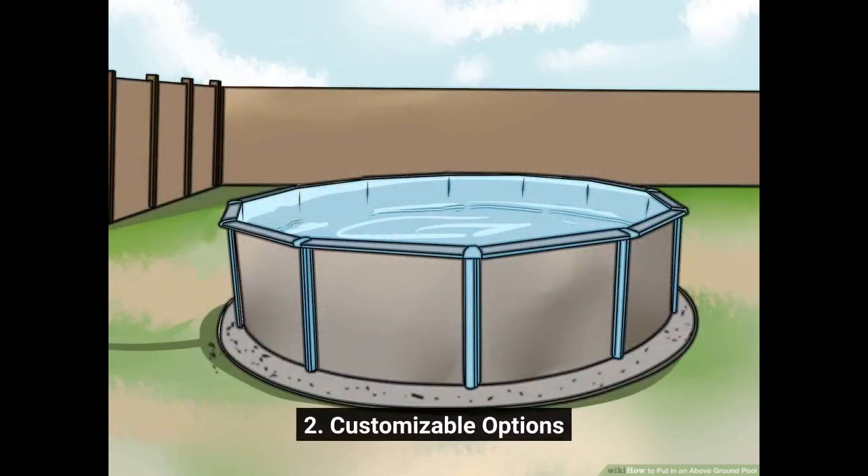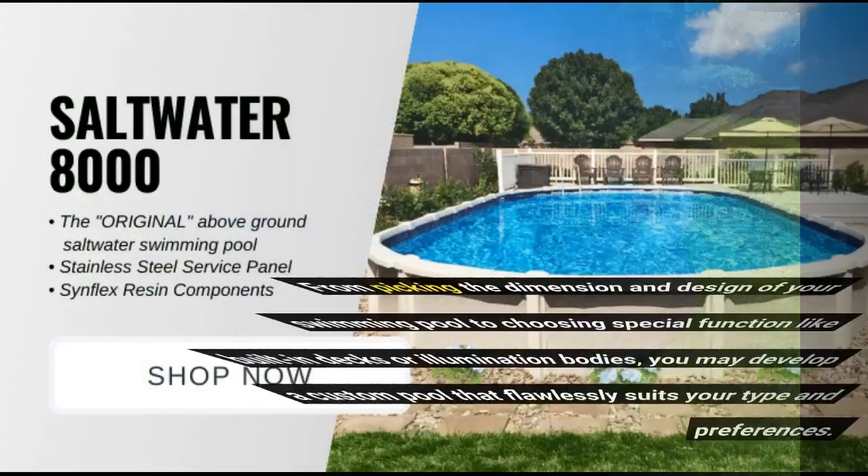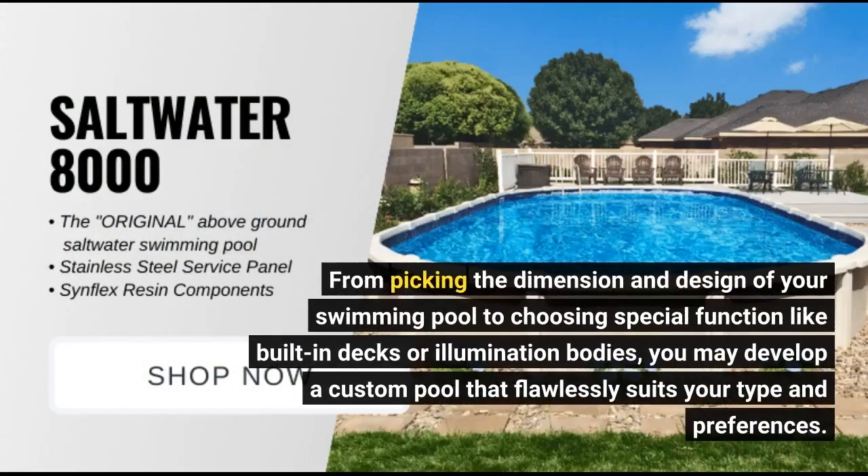2. Customizable Options. One more perk of contemporary above-ground pools is their adaptability when it comes to personalization choices. From picking the dimension and design of your swimming pool to choosing special features like built-in decks or lighting systems, you may develop a custom pool that perfectly suits your style and preferences.